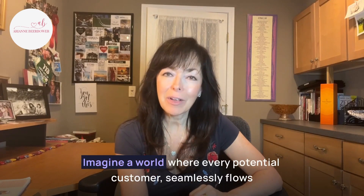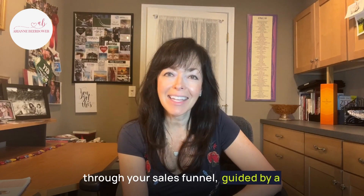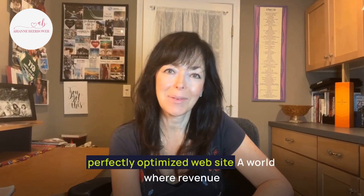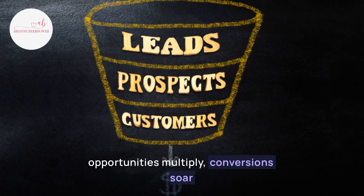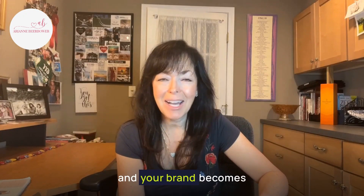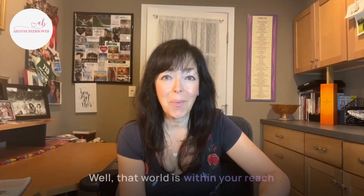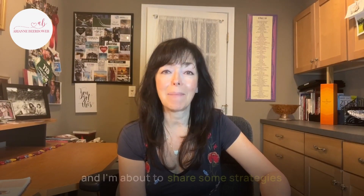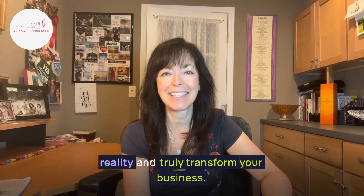Imagine a world where every potential customer seamlessly flows through your sales funnel, guided by a perfectly optimized website. A world where revenue opportunities multiply, conversions soar, and your brand becomes an irresistible force in the online landscape. That world is within your reach, and I'm about to share some strategies that can make this all a reality and truly transform your business.